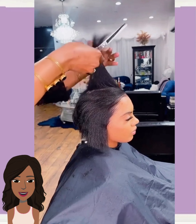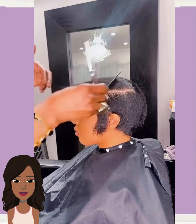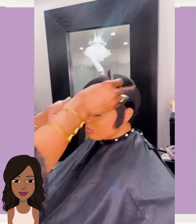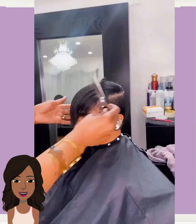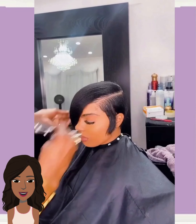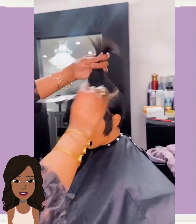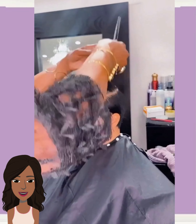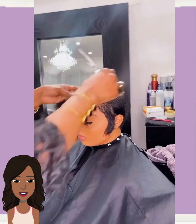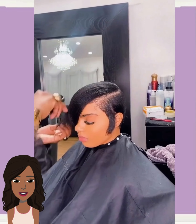Next up we have another Pixie Refresh. It looks like she went darker — loving the cut. Beautiful red-brown shade with a design going there. Very nice.